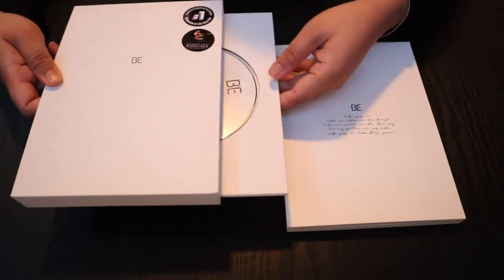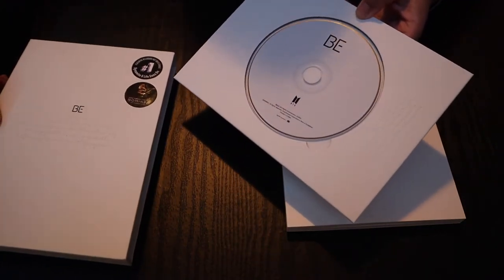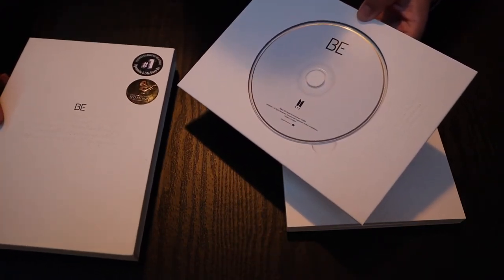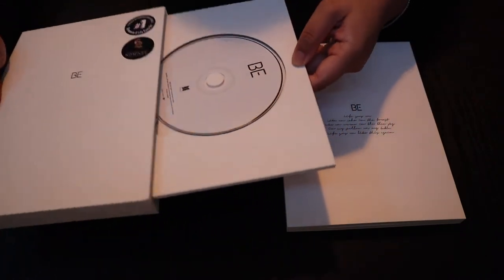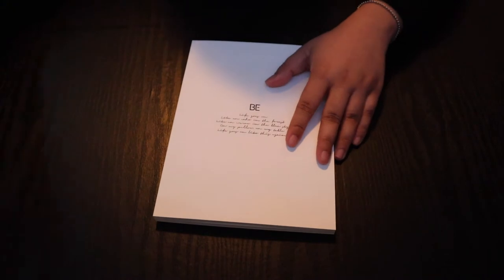This is the poster — here's the size and here's what it looks like. Then the CD is here — it's color white. It's plain white with a number on top — so cute. And here's the photobook.